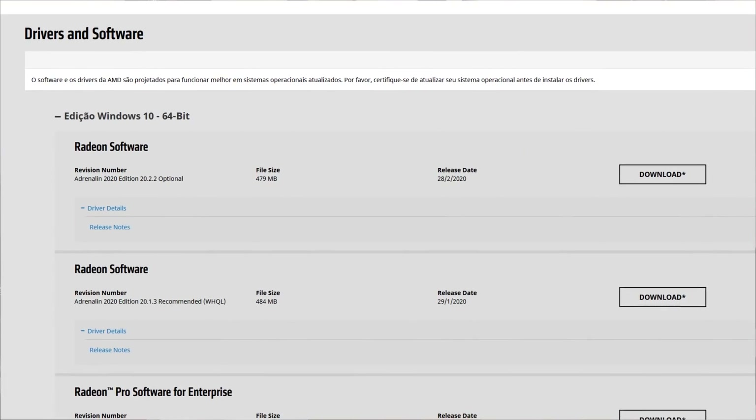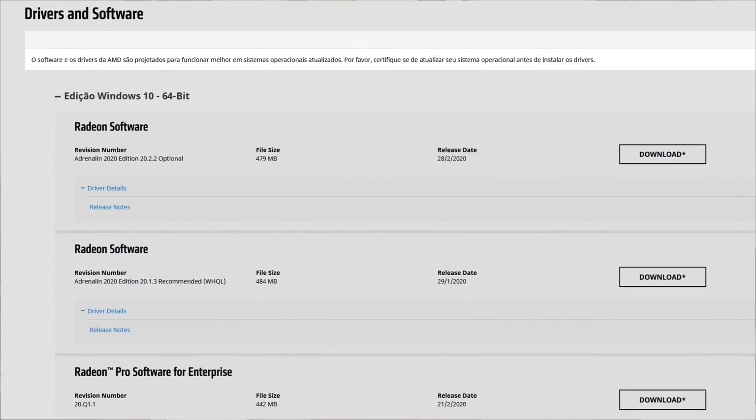As of now, this is not the biggest version, but it is the version with the biggest number of fixed issues in months — since the first 2020 version. This is the first driver version that is indeed the biggest one in terms of fixing issues.